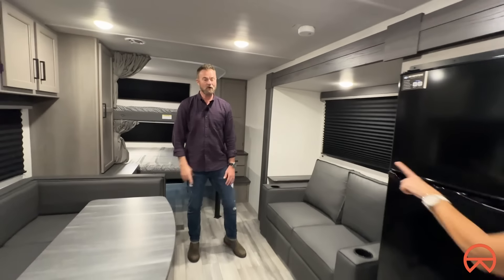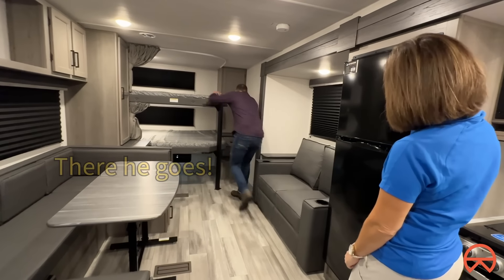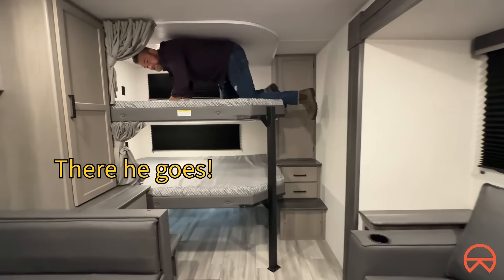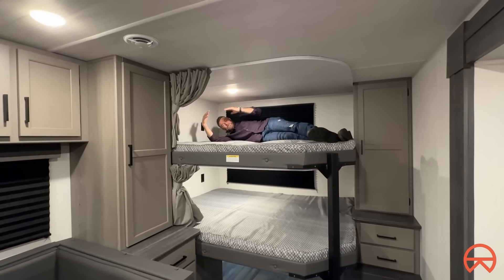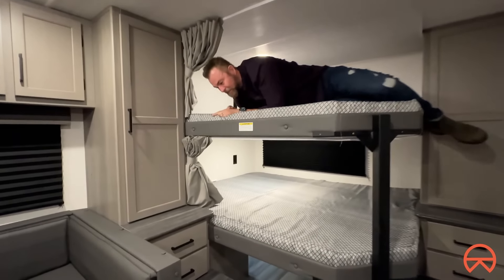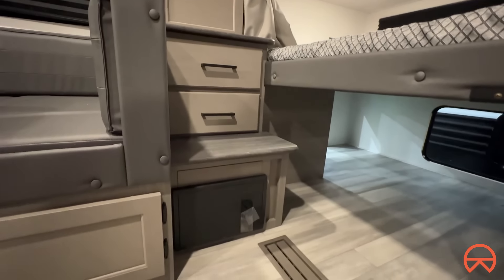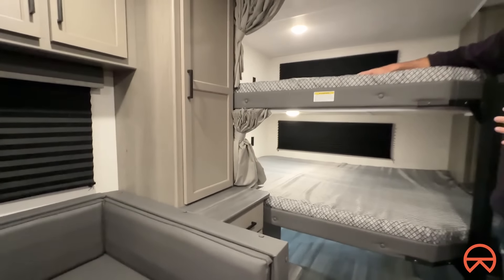Walk us through what we're looking at in here. Can you show everybody how you get into those bunks? Look at the steps right here. I'm doing it — and I said six feet tall. Look at this — six feet tall, I fit, I totally fit on the inside. You have steps on both sides, so you have easy access getting in and out of this bed area.